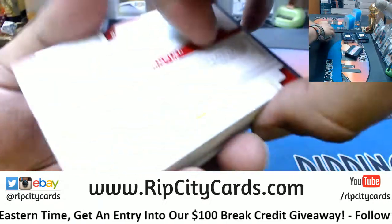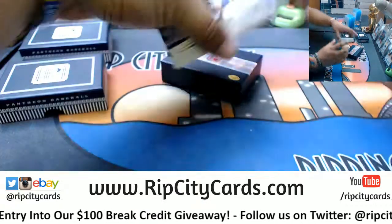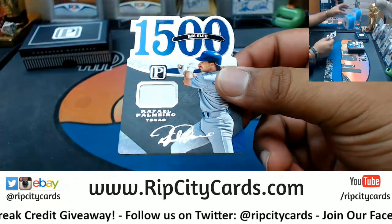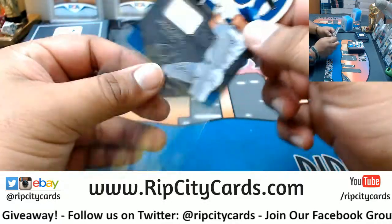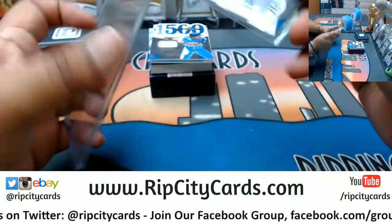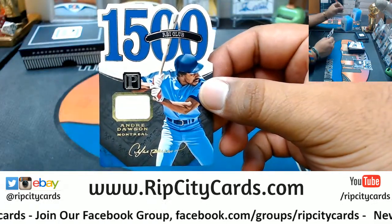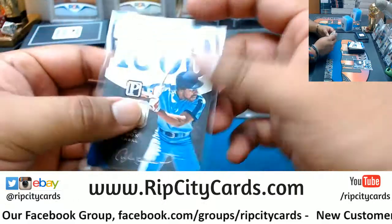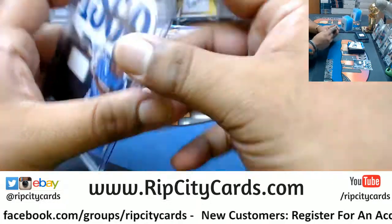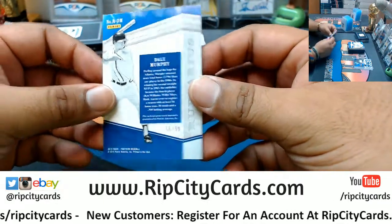I can already see Panini Points — 250 of them, we'll random that at the end of the break. We have Rafael Palmeiro of the Rangers with the patch, number 209. We have Andre Dawson, Montreal Expos — who I think are the Nationals now — number 189. Dale Murphy with a patch, I believe he belongs to the Braves, number 299.